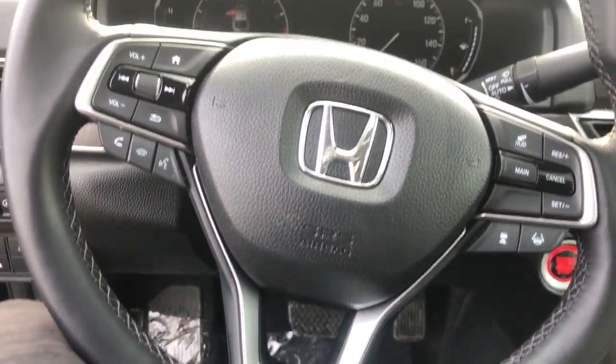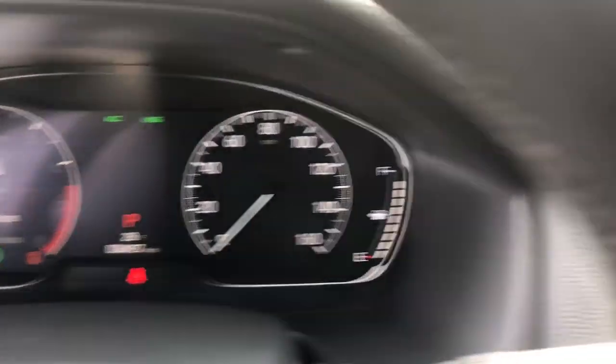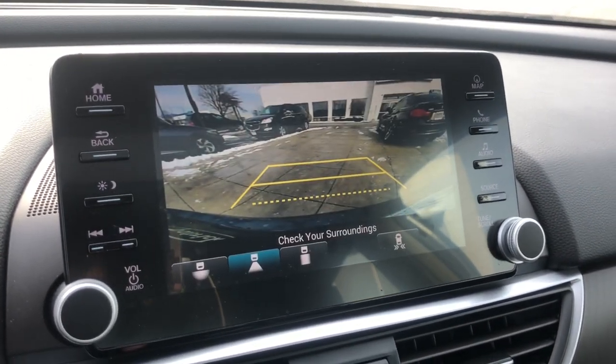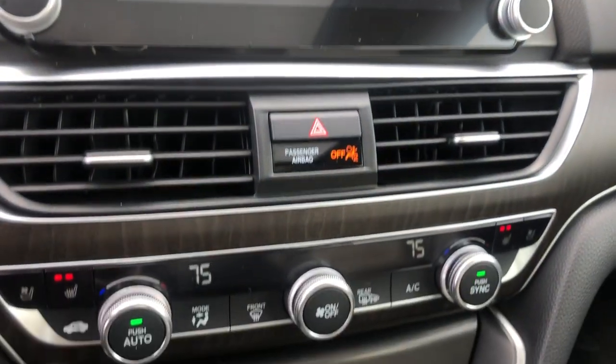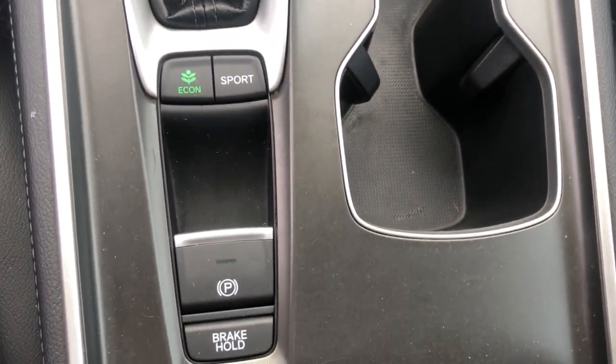These are just some of the great options this vehicle comes with: navigation system, sunroof/moonroof, electronic stability control, power driver seat, leather steering wheel, seat memory, rain sensing wipers, traction control, passenger vanity mirror, leather seats.